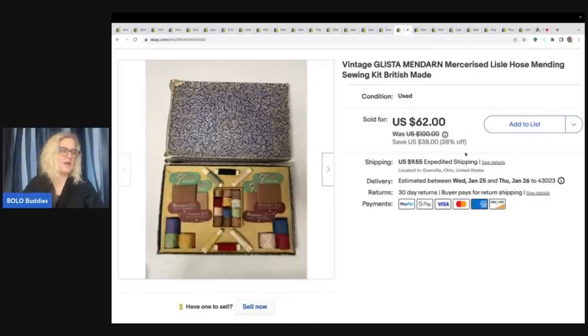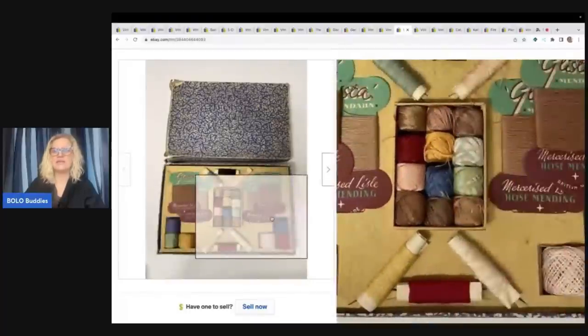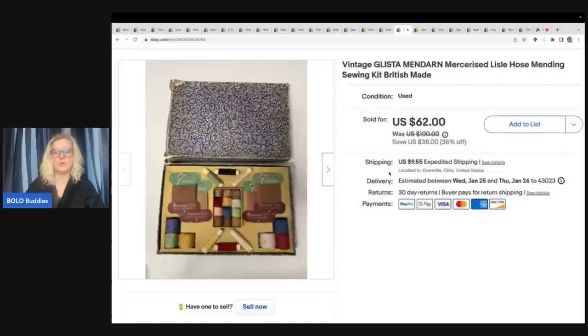This is awesome — I got this at a garage sale for $1. It is a Glista Mendren mercerized or something — it's a British-made sewing kit. I thought it was really cool and it took a long time to sell, but I ended up selling it for $62 plus shipping. This is one of those things where you list it, forget it, and wait for the right buyer to come along.